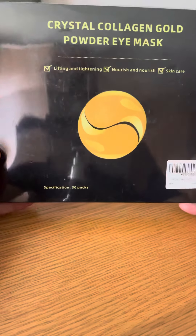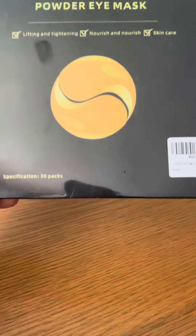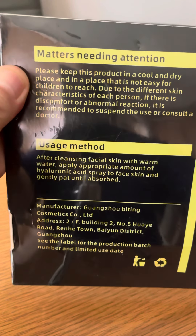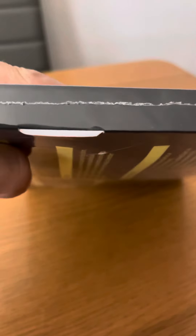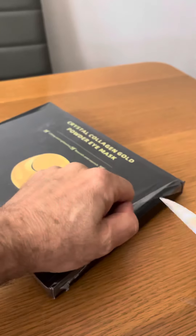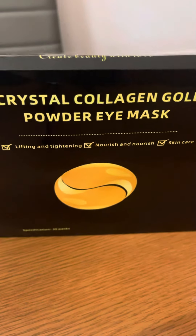Hi everyone, I've just got this crystal collagen gold powder eye mask. It comes very nicely boxed up, as you can see, with large readable text on the packaging. Let's open this up and see what we've got inside the box. It is well wrapped up, so let's undo this plastic and have a look at this product.